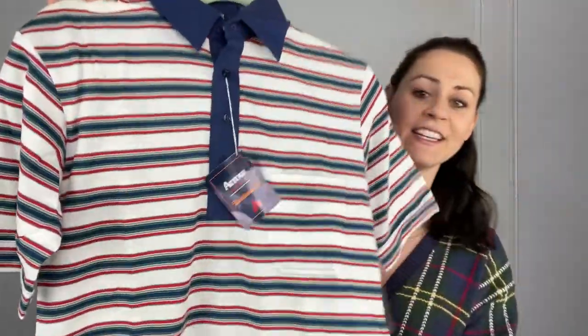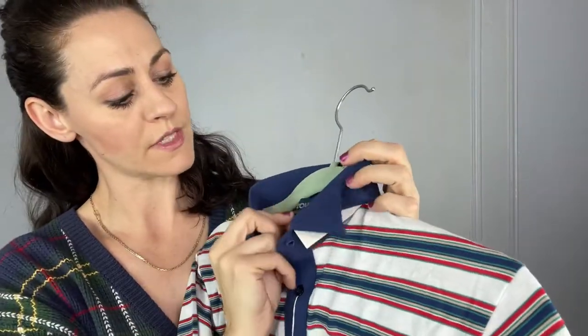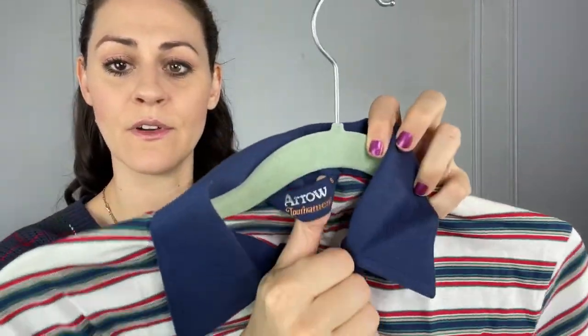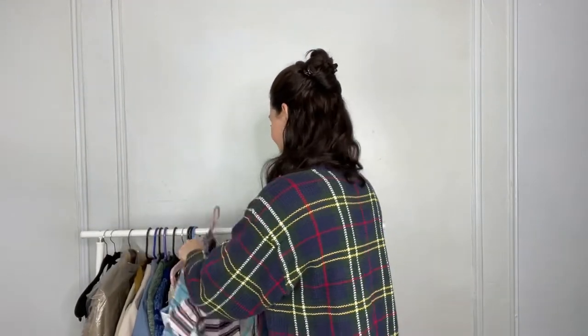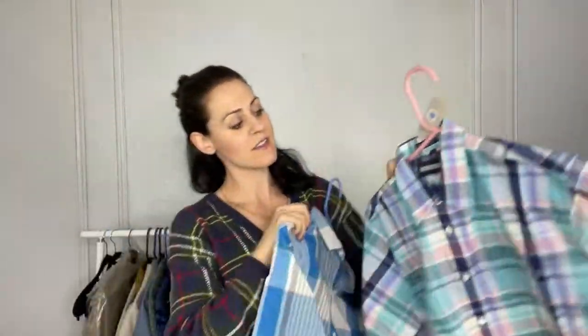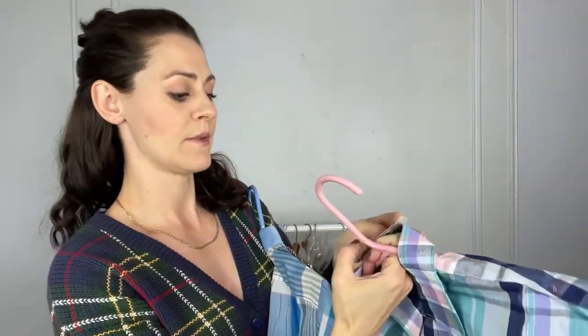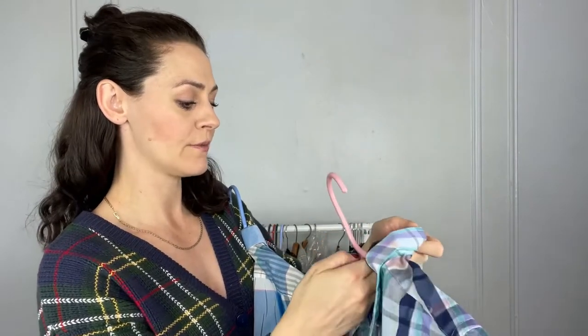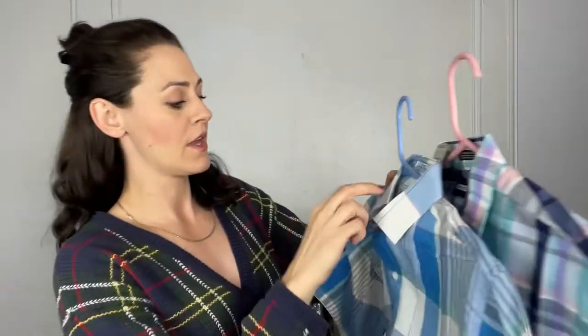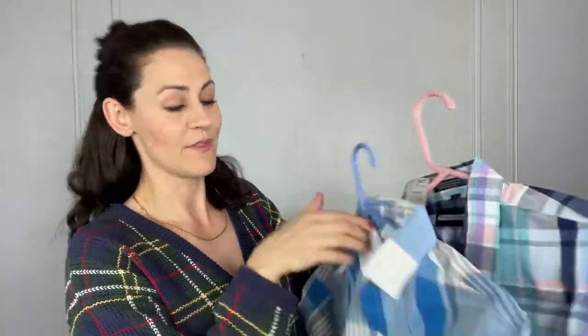A few other shirts I picked up weren't in packaging but still had the original tag on them — this polo is Arrow brand. Then these two plaid short sleeve shirts: one tagged Woodward and Lothrop, and the other tagged John Wanamaker.